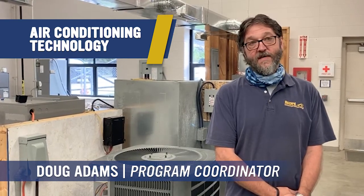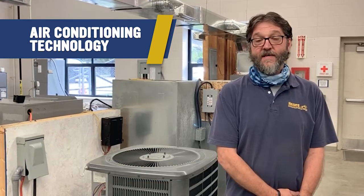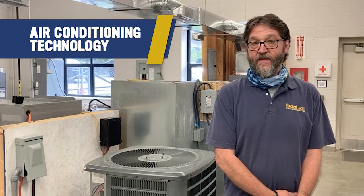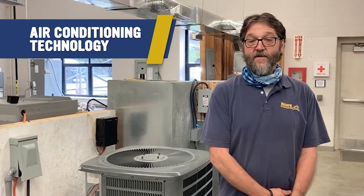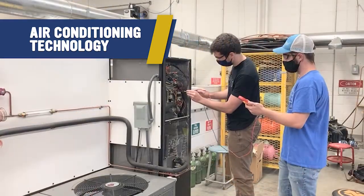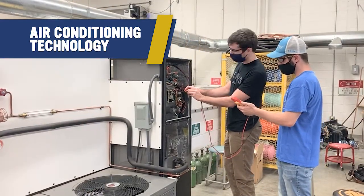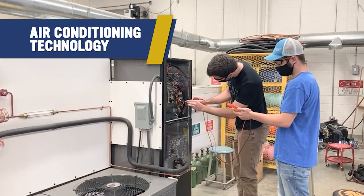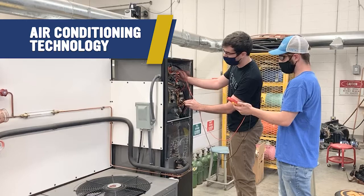I always say that air conditioning is one of the things that everybody takes for granted until they don't have it, and then you realize you're going to have to get somebody out to your home to fix the problem — and then you realize how hard it is to get somebody out, and how much it actually costs to have repairs done.